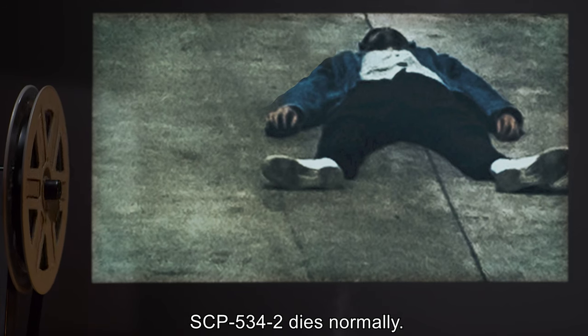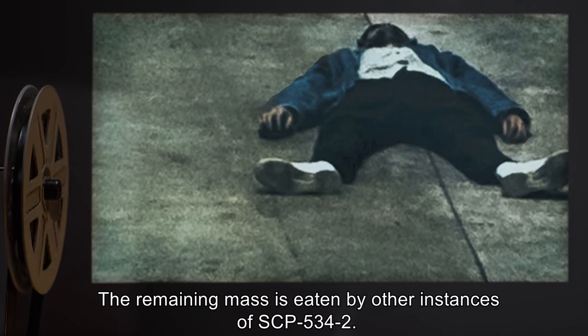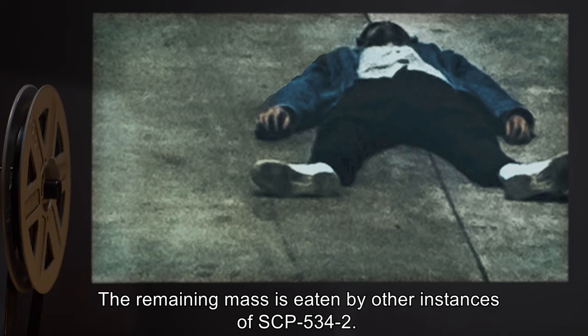SCP-534-2 dies normally. The remaining mass is eaten by other instances of SCP-534-2.